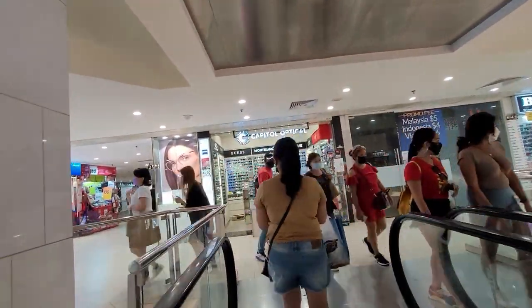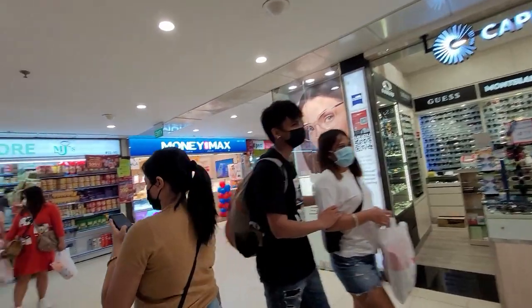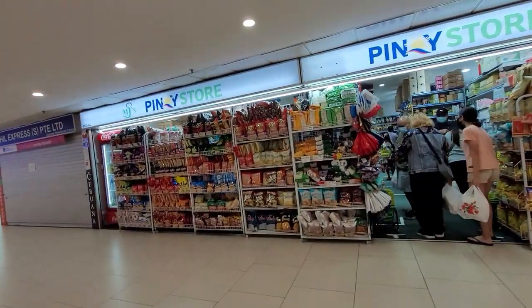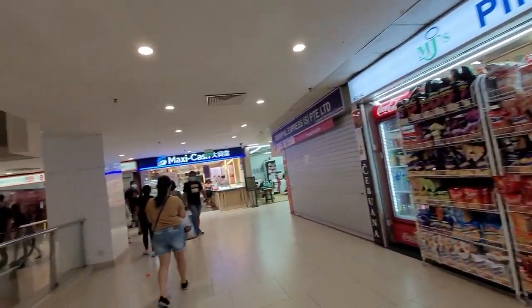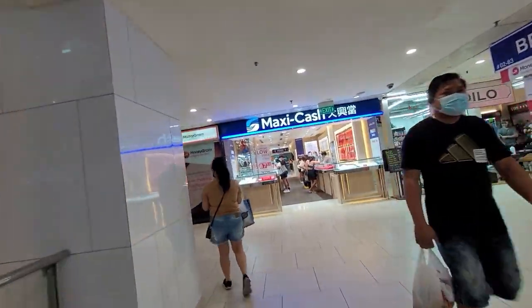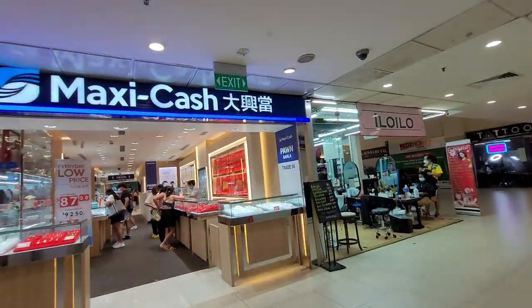It's a lot of Filipino food. This is the store that I bought. It's a lot of Filipino food. There's also a salon here.